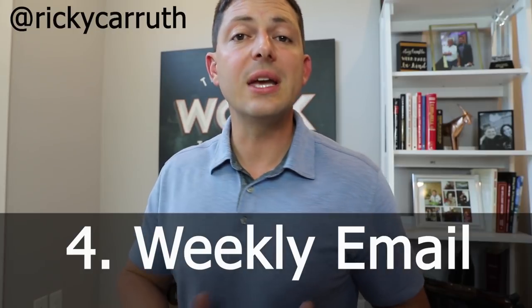The fourth marketing idea is to send a weekly email every single week on the same day of the week, forever, to your entire database. This has been the glue and foundation that has held my business together. It keeps me relevant with everybody in my past in real estate. They know they can call me. When it's consistent, it shows how dependable, hard-working, professional, and knowledgeable you are — and that's what people want to see.